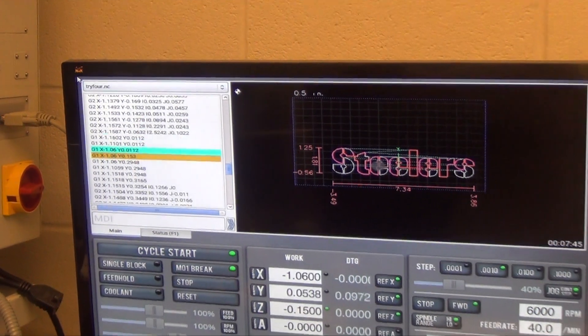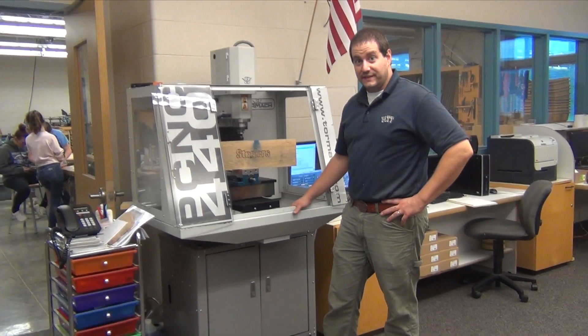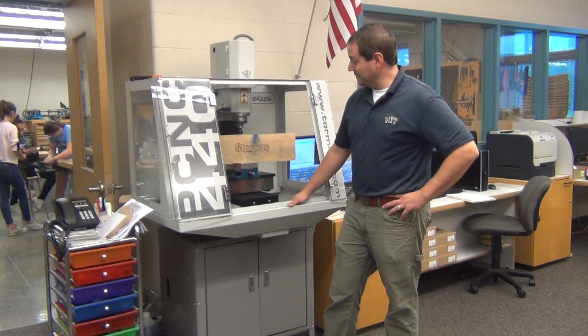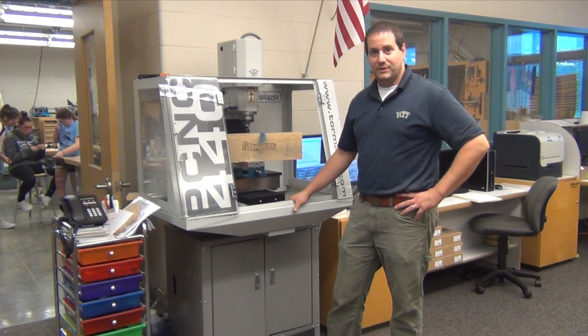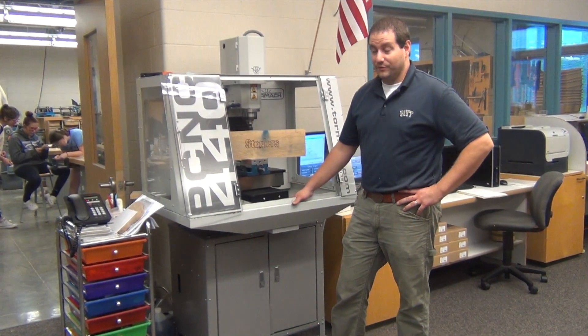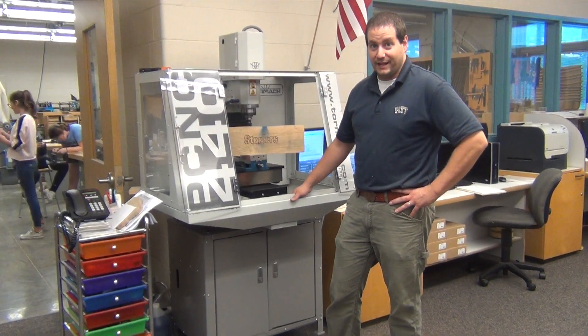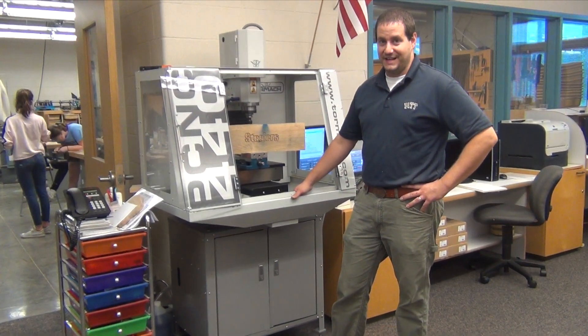With the new curriculum came new equipment such as the CNC machine and the 3D printer. In the technology department here at Cameron Heights Middle School, we've got some new equipment. Our newest is the CNC machine. We're still developing it into our curriculum, but showing the students what it's capable of, and we're going to get moving forward with it and a lot of other new technology here as fast as we can.